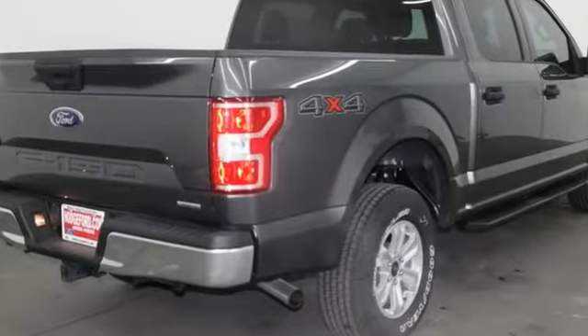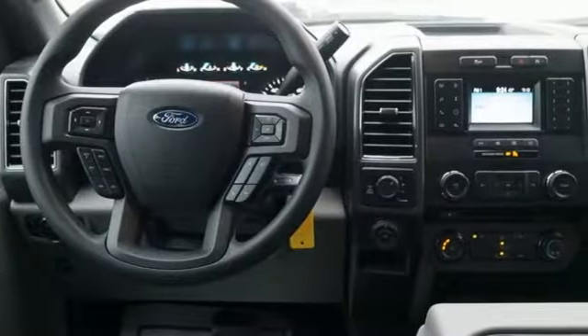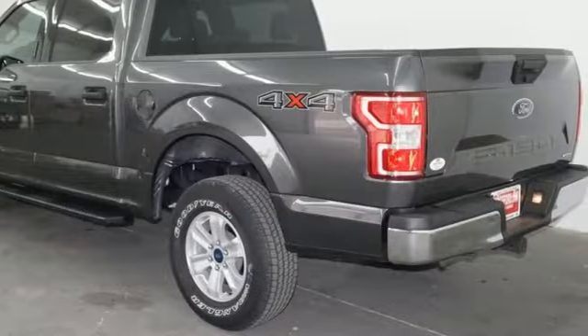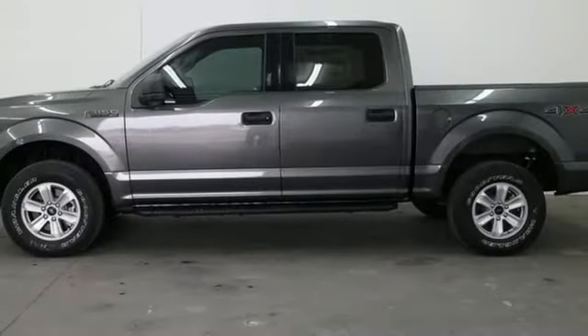V8 engine, electronic shift on the fly, automatic transmission, active grille shutters, sync external memory control, Bluetooth, manual tilting steering column, aluminum wheels, gas pressurized shocks, and Bluetooth wireless audio streaming.